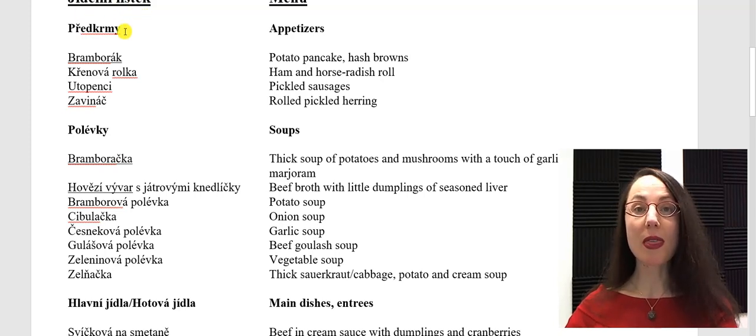Let's start with appetizers — předkrmy. Předkrmy. Bramborák. Křenová rolka. Utopenci. Zavináč. Notice that I underlined some of the items — those are the foods that I personally like.